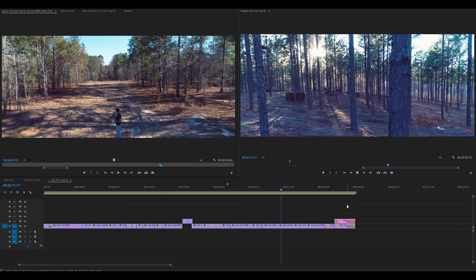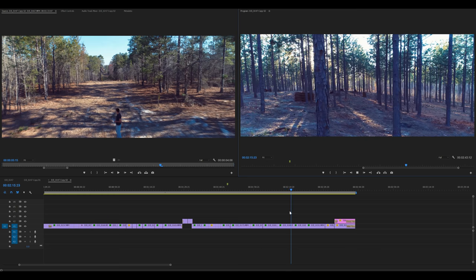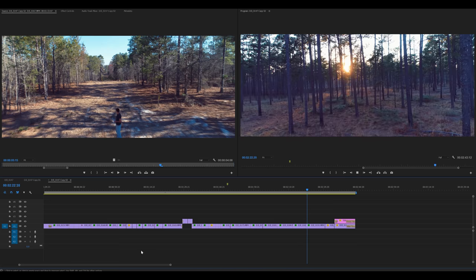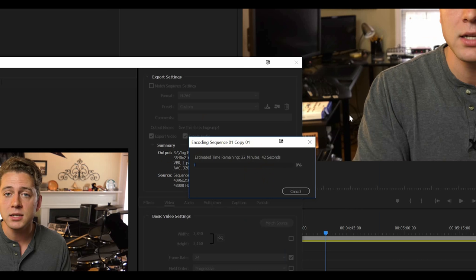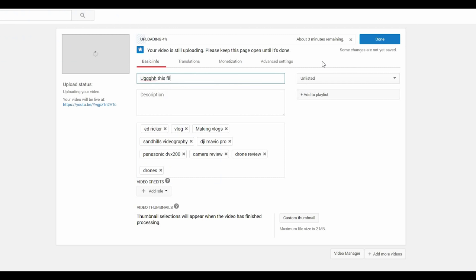That also brings us to editing workload. If your computer isn't beefy enough to handle 4k editing, you're gonna have an issue. I've spent a lot of money upgrading my computer to be able to edit 4k footage and it still doesn't do it well all the time. 4k footage is harder to process, it takes longer to export, and it takes longer to ingest footage from your SD card onto your computer. So 4k footage definitely is a more expensive — or at least more time-consuming — workflow for post production.